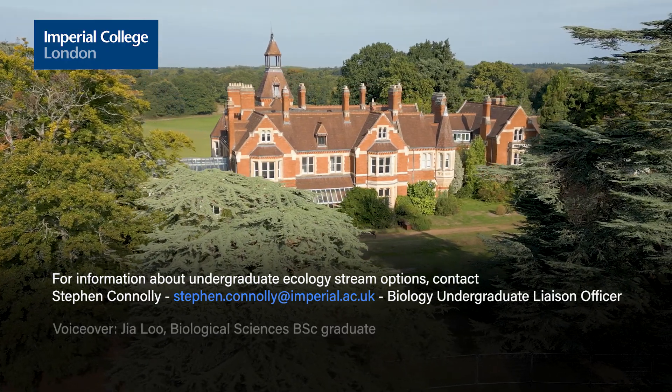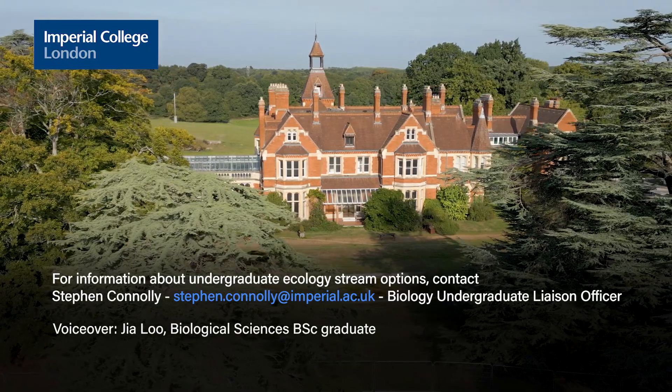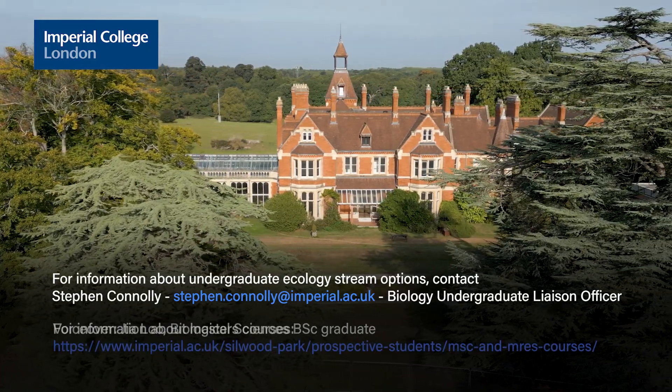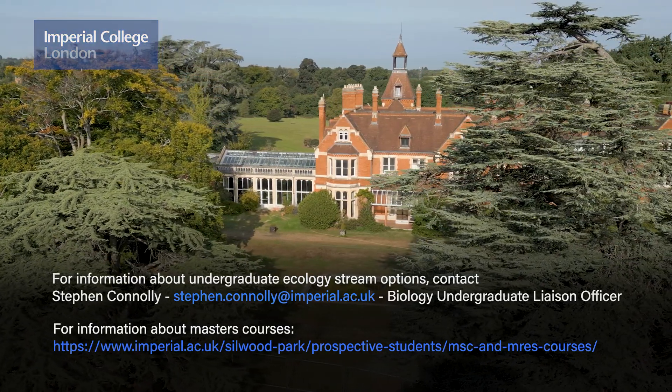Ecology teaching at Imperial covers a huge range of topics in ecology, evolutionary biology and ecosystem science, including lots of hands-on training and field courses. And hopefully we'll see some of you in the ecology stream.